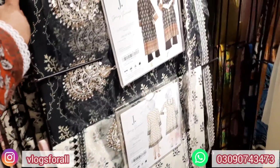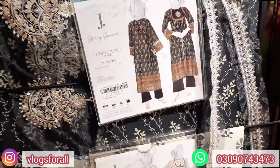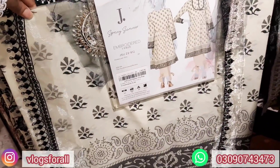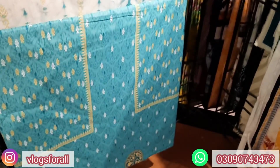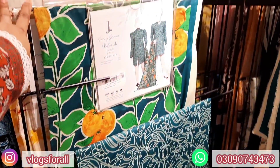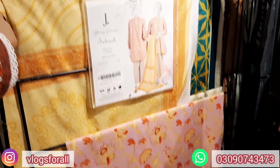This single shirt has 2 embroidered borders and the price is 1,690. This one also has 2 embroidered borders at 1,690 — a reasonable price. This one is 1,590 with an embroidered border as a one piece. This next one is a two-piece with lawn and dupatta — border with sleeves at 2,490. This is a beautiful color at 2,290 with lawn and dupatta.